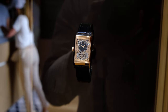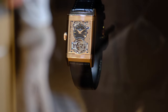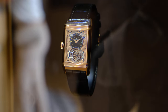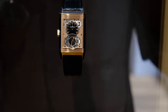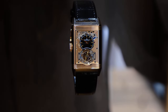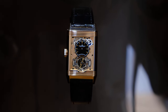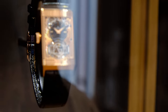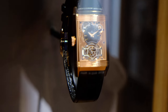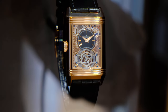Last but not least, after 30 years since its inception, we look at the latest iteration of the Reverso Tourbillon, announced at Watches and Wonders 2023 in pink gold. One of the most appealing things about this Reverso Tourbillon is its thickness — at only 9.15 millimeters. I managed to get a hands-on with this tourbillon along with all the 2023 novelties, so be sure to subscribe and not miss out on that video.